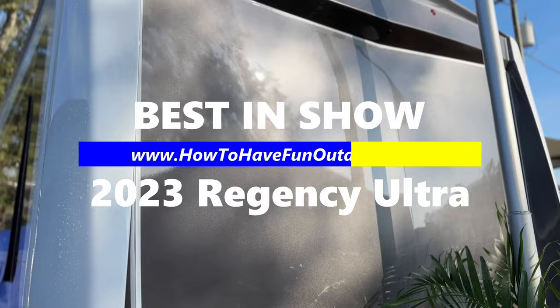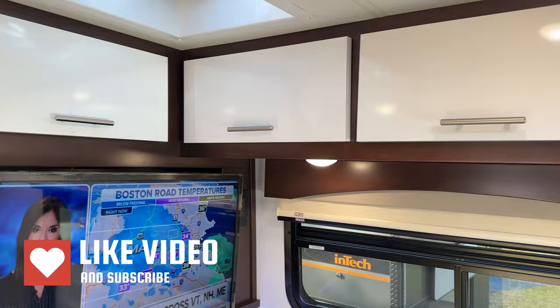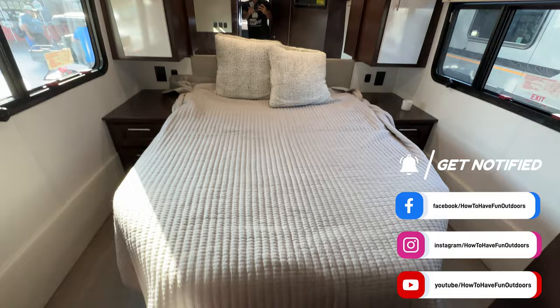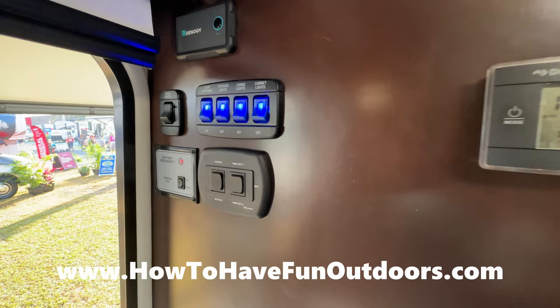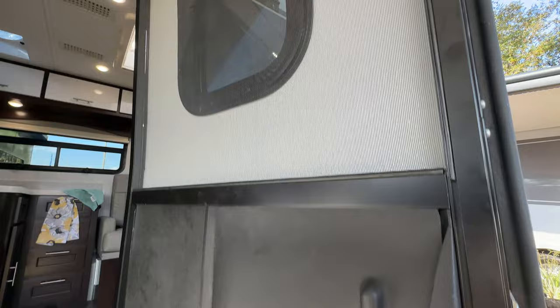We've got a great video for you today on how to have fun outdoors. We've got four floor plans for the Regency Ultra — they have five different floor plans, one brand-new floor plan. We're going to go through one of those brand-new ones and three of the others, from this unbelievable Class B Plus manufacturer from Texas. Today is a special day — what we've got is what we call Best in Show. From the Florida Super RV Show down in Tampa, this was our number one pick for 2023.